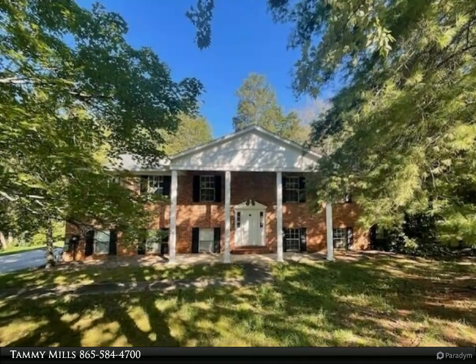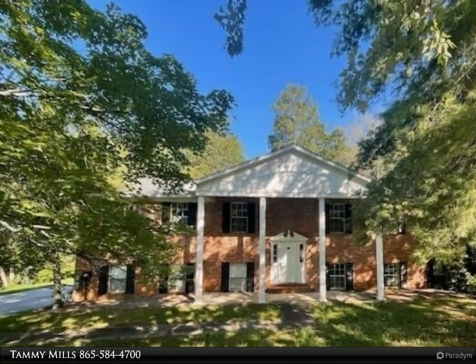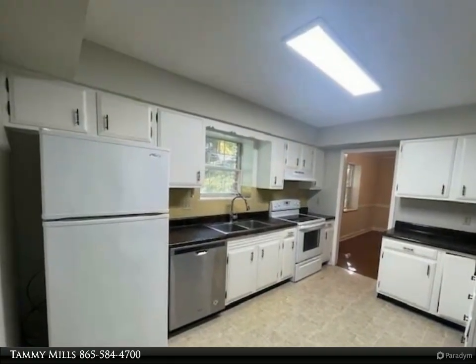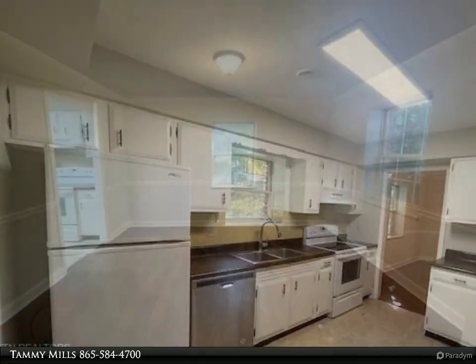This Wallace Real Estate property video is presented by Tammy Mills. Enjoy Farragut living in this large, expansive home. The fourth bedroom could be used as the family's rec room with full bath, or a second master suite.